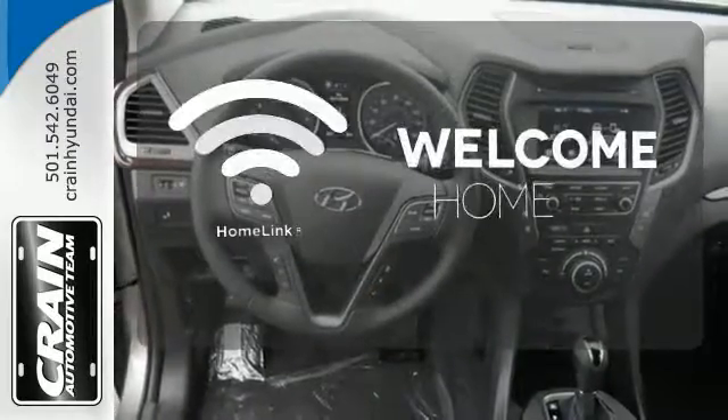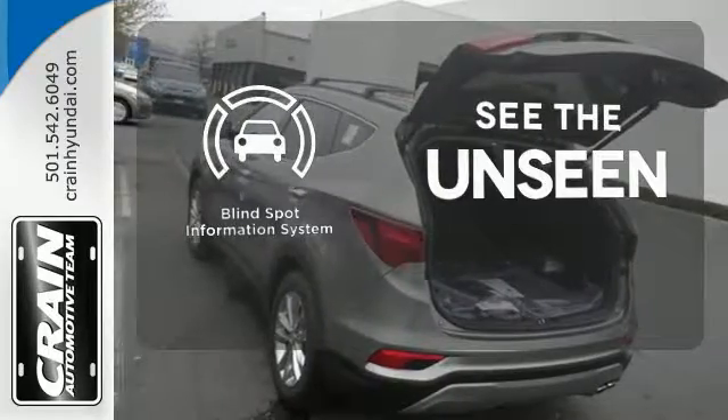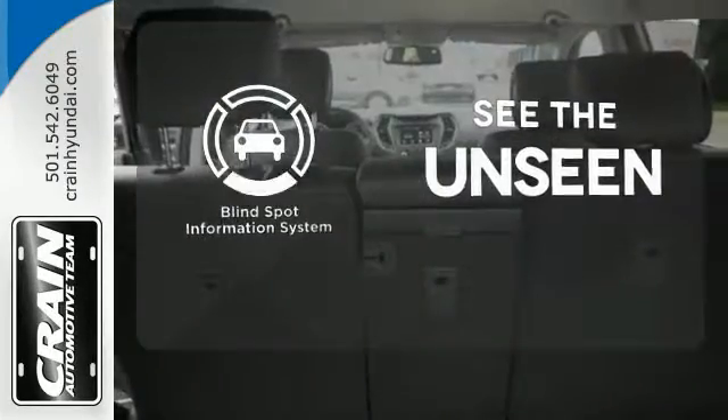Program garage door openers, gates and lighting systems with HomeLink. Negotiating traffic has never been easier thanks to the blind spot indicator.